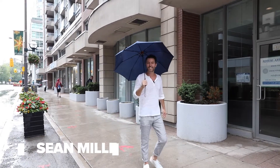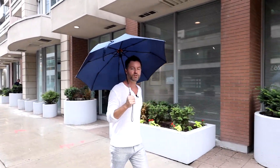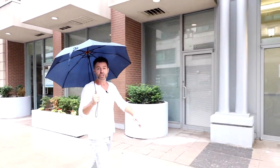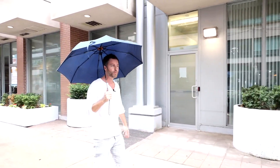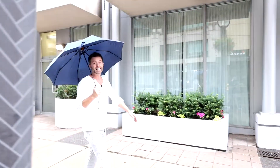Hey guys, Sean Miller from property.ca and I'm back with another property tour today in the heart of the entertainment district. I'm going to show you a gorgeous two-bedroom, two-bathroom, 860 square foot unit in a Tridel building. Let's go take a peek.